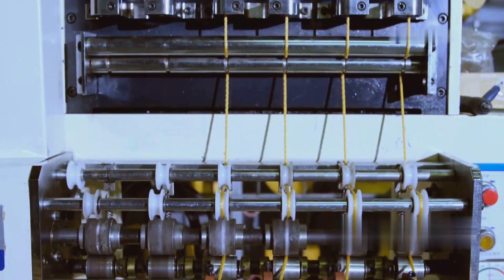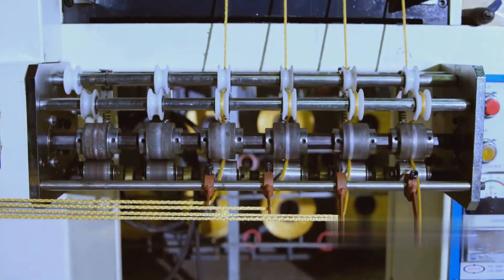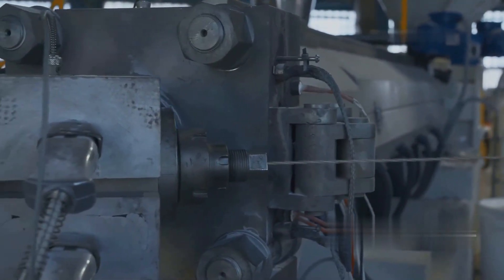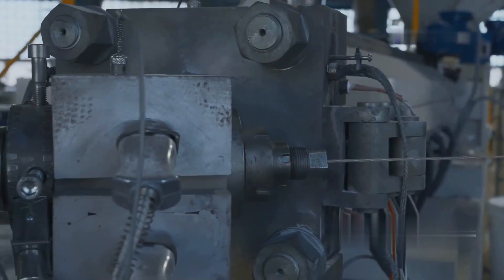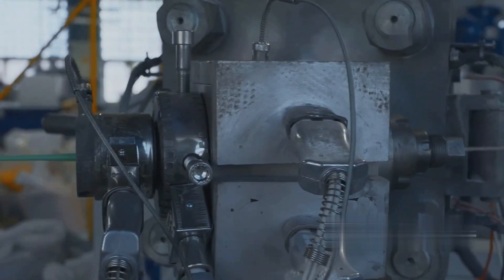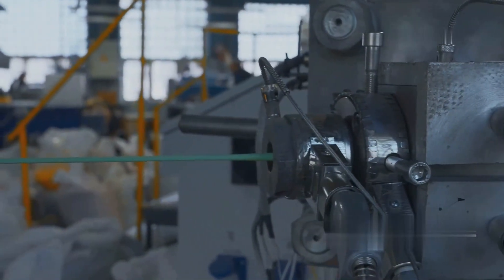A braiding machine interlaces three or more strands of yarn or wire to create a variety of materials including rope, reinforced hose, covered power cords, and some types of lace. The Fiat 96113 is designed for braiding carbon fiber — it has 96 carriers on the head, which lets you braid a mandrel with 500 by 500 by 1000 millimeter dimensions.